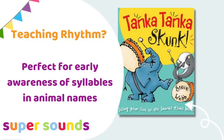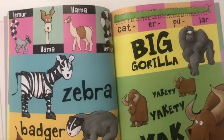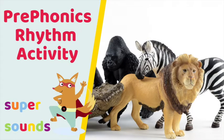Tanka Tanka Skunk is an amazing book for teaching rhythm and early awareness of syllables. It's a great animal book based on drumming patterns, perfect for preschoolers to join in with, getting faster and faster as they grow with confidence. When you finish watching this video, check out the linked game to go with Tanka Tanka Skunk.